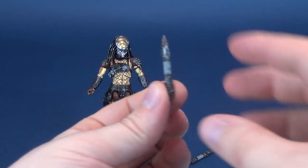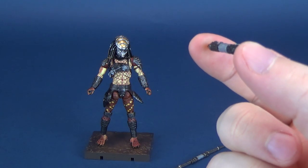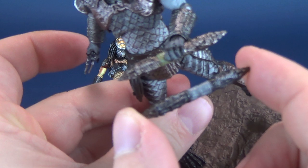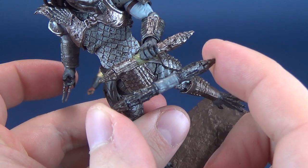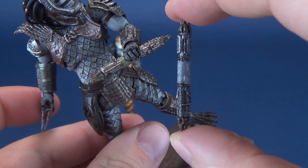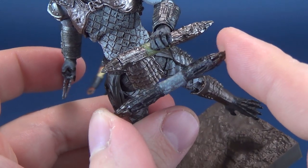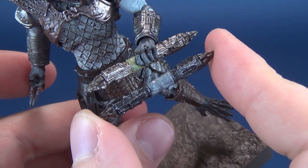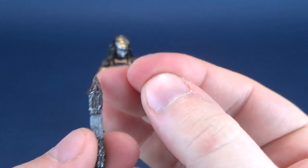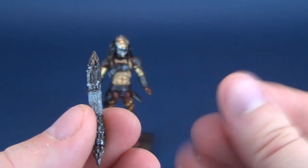The other thing this one comes included with is the retracted combi stick, which also came with the Warrior Predator. There are the two side by side — the coloring does vary a little bit. This one has much darker, almost pewter colors versus the Warrior's purplish, slight brown-tinted silver. It looks like it uses the exact same mold. Holding it does make little prick marks in your fingers, but they'll heal — perfectly fine.